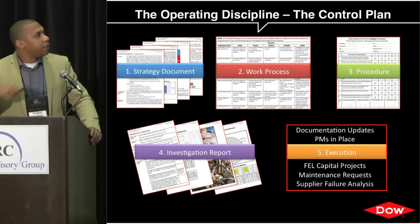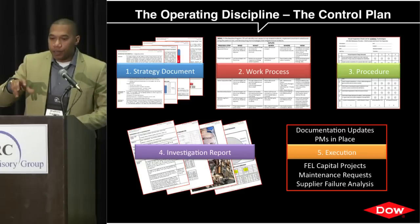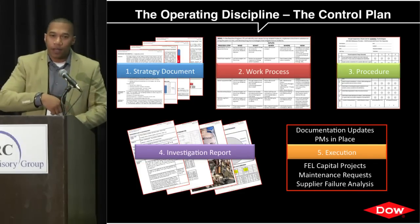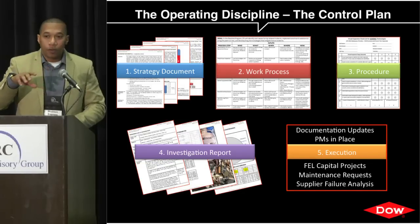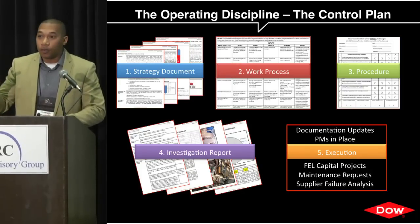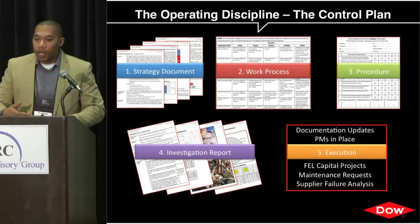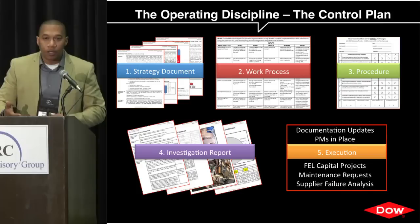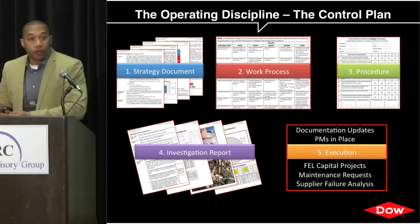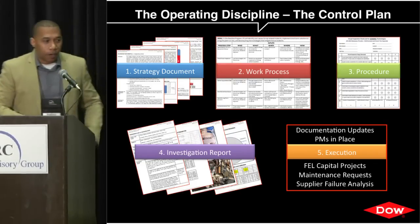Regarding operating discipline and driving culture change: if an engineer who did a great job leaves, things go back to the way they were. We took that into consideration early on and created a 30-page document laying out the strategy for implementing this program, including work processes covering who, what, when, where, and how — so you can train new people. As a result we have procedures, investigation reports, and lots of documentation. But all those things fed into the fifth step: execution. You can do a great job identifying root causes, but unless you execute and fix the problem, all that work was for naught.